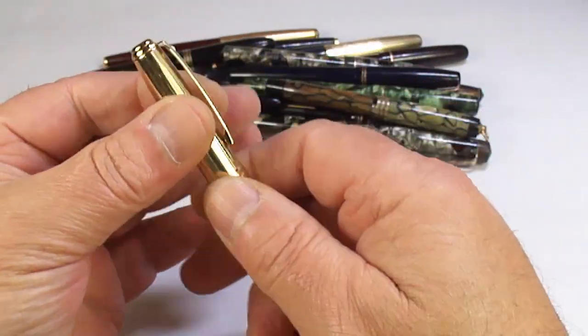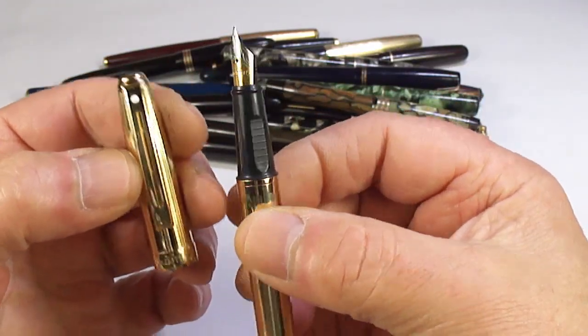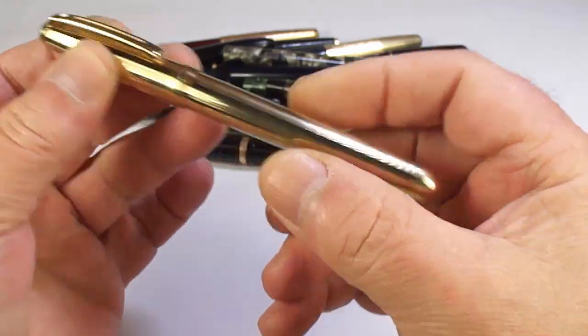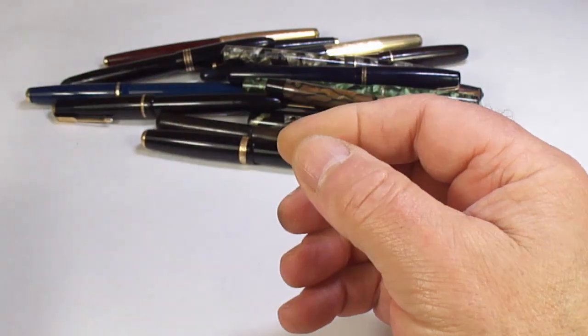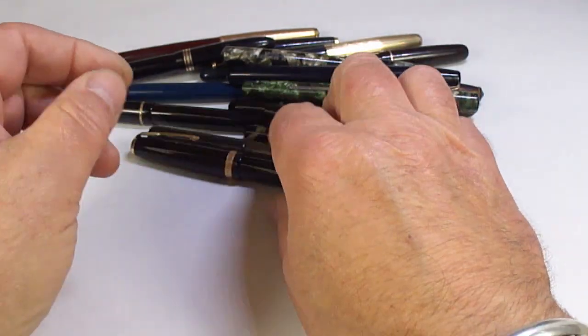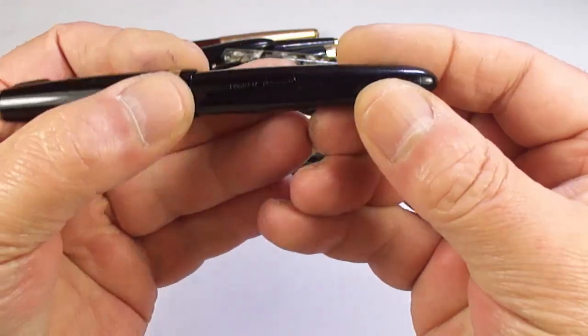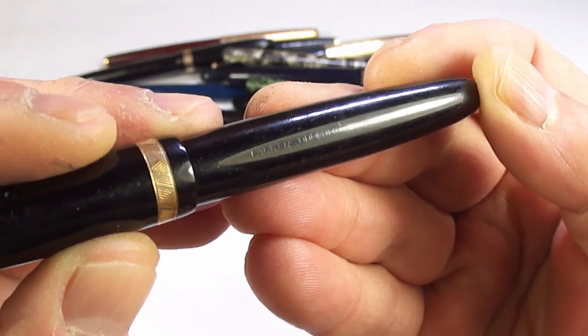Here's a rather modern Sheaffer pen — I think this is a Sheaffer Prelude with a two-tone nib. I'm sure there are people out there who collect or like the Sheaffer Prelude.